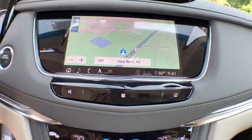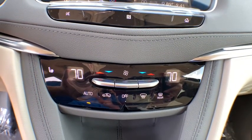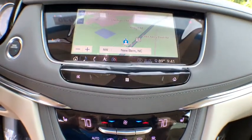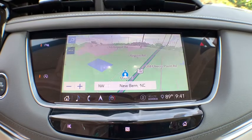Four-wheel independent suspension, auto-dimming rearview mirror, eight speakers, front-wheel drive, universal garage door opener, premium sound system, AM-FM stereo radio, power windows, compass.